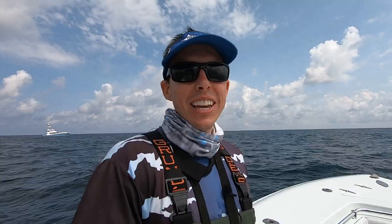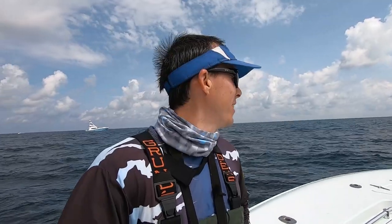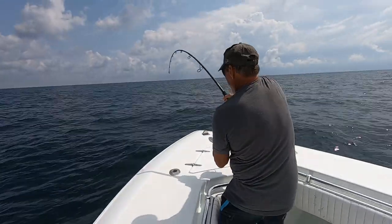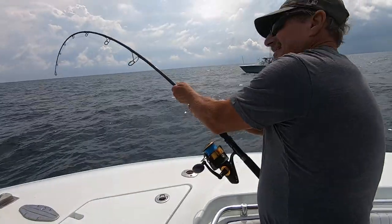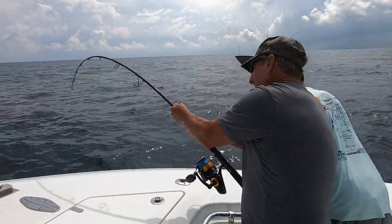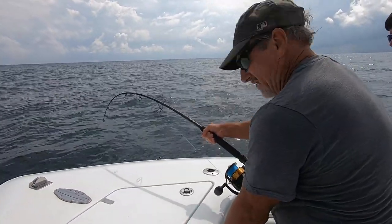My dad was throwing the jig and he got something good on. We caught a skipjack earlier on this rod and this jig, and this fish is doing a lot more than that, so it looks like a big one. This thing ain't stopped running yet. This fish hits this lure and it is just running — it took a lot of line and it's pulling good.